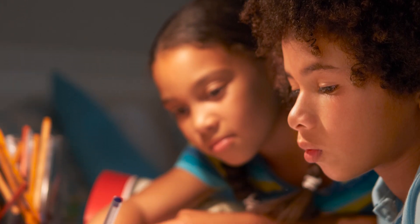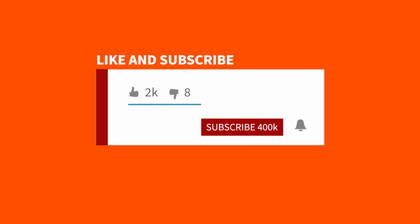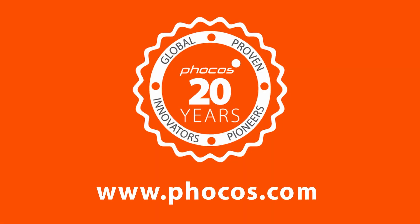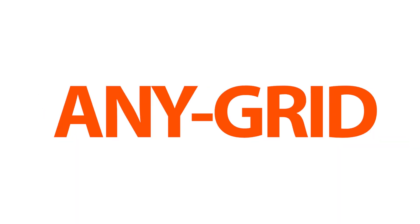FOCOS knows that when people have access to reliable power, their lives are changed for the better. If you enjoyed this content, please give the video a like, share, and subscribe. If you would like to learn more, please click the links in the description below and check out our other content. Anytime, anywhere, any grid.